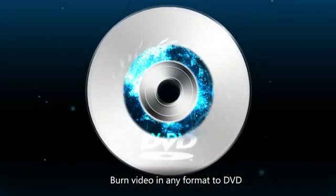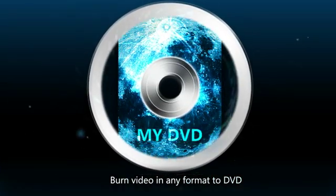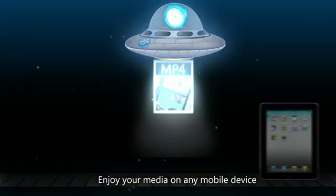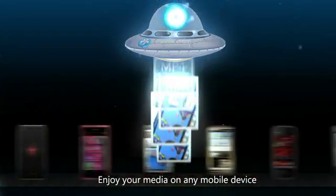Or burn your videos to DVD ultra-fast with customized DVD menus. That's it! Now it's time to play and enjoy your video and DVD anywhere like iPhone, iPad, iPod, Apple TV, Android phones, tablets and more.